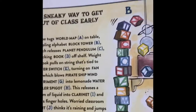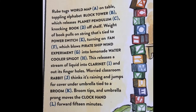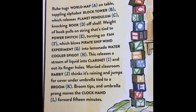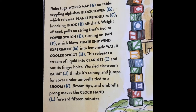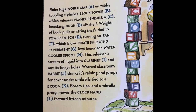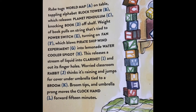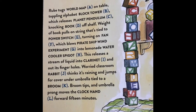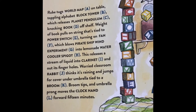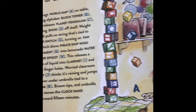A sneaky way to get out of class early. Rube tugs the world map A on the table, toppling the alphabet block tower B, which releases the planet pendulum C, knocking a book D off the shelf. The weighted book pulls on strings tied to power switch E, turning on a fan F, which blows the pirate ship wind experiment G into the lemonade water cooler spigot H. This releases a stream of liquid into clarinet I and out its finger holes. Worried classroom rabbit J thinks it's raining and jumps for cover under umbrella tied to a broom K. Broom tips and umbrella prong moves to the clock hand L, forwarding it 15 minutes.